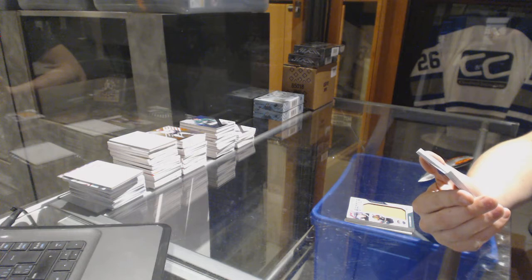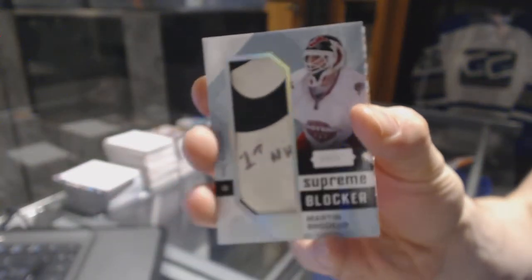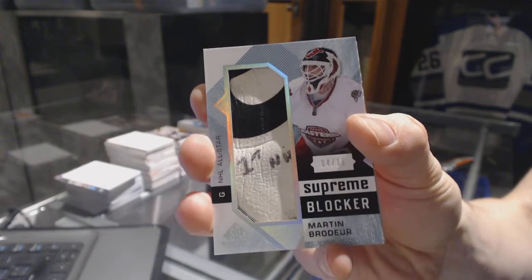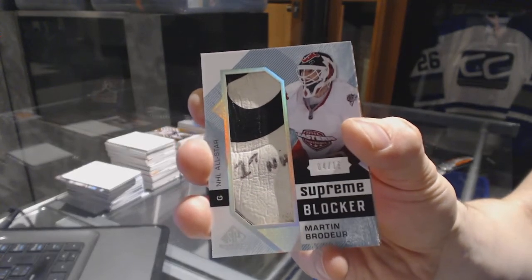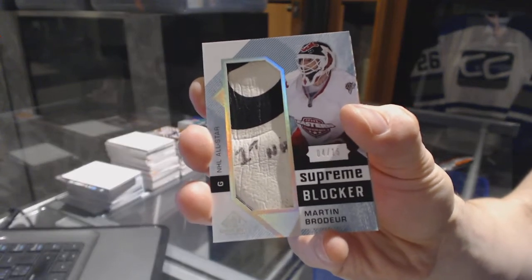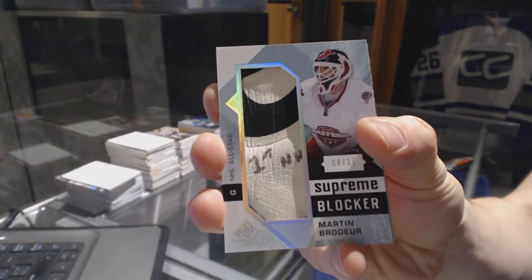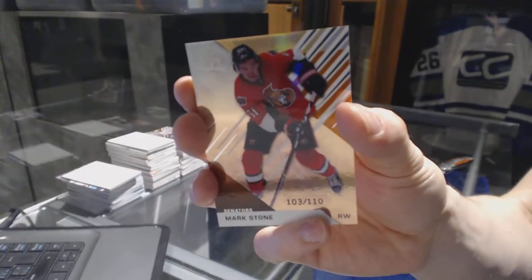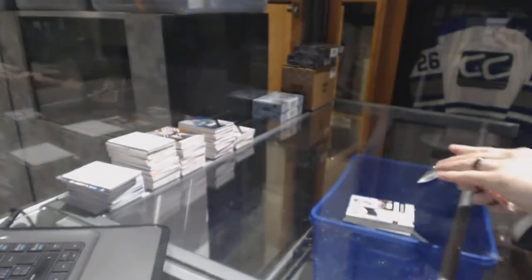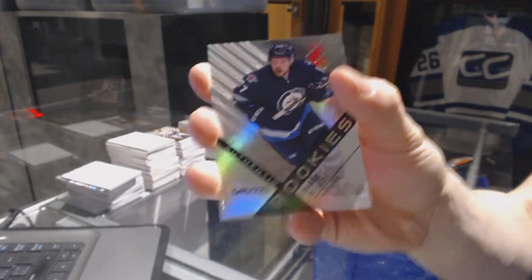Oh, that's cool. We've got a supreme blocker, number 4 of 15 for the New Jersey Devils, Martin Brodeur. I don't know when this blocker was used, but it was used for his first NHL something — which is stupid cool. We've got a base orange rainbow, number 2 of 110 for the Ottawa Senators, Mark Stone. And a rookie rainbow, number 2 of 21 for the Winnipeg Jets, Chase DeLeo.